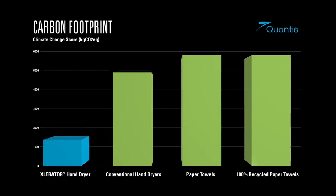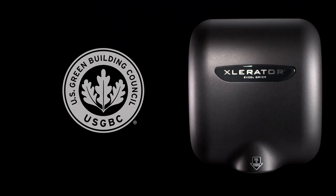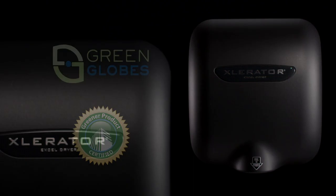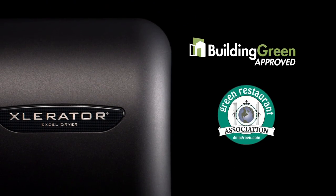Independent third-party research shows that Accelerator represents up to a 70% reduction in carbon footprint even when compared with 100% recycled paper towels, helping facilities qualify for several LEED credits, Green Globes and other certifications to achieve corporate and government sustainability goals.